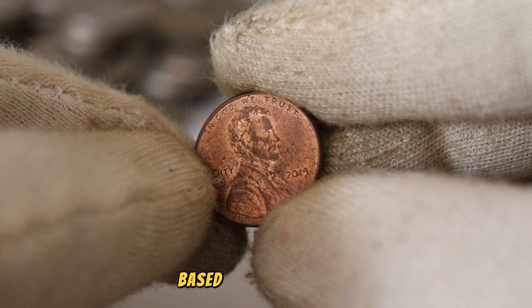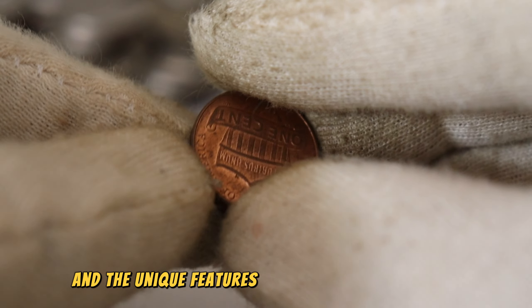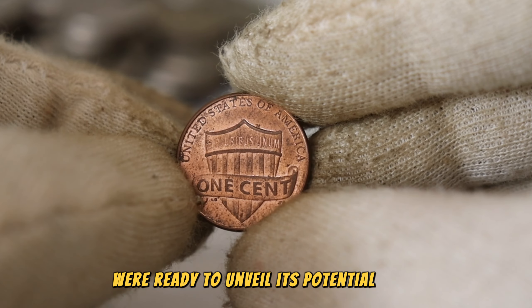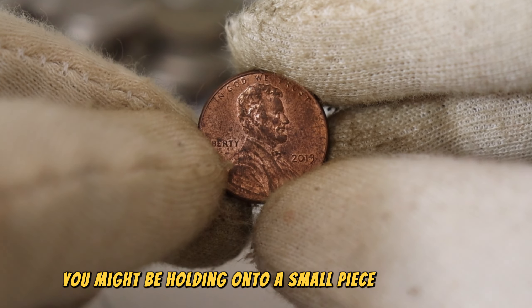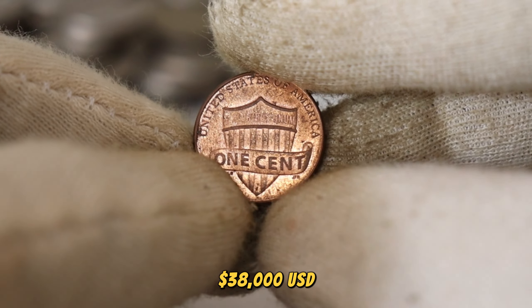It's the moment of truth. Based on our research, expert insights, and the unique features of the 2019 Lincoln penny, we're ready to unveil its potential value. Brace yourselves — you might be holding onto a small piece of treasure. Finally, this coin's value in market: $38,000 USD.